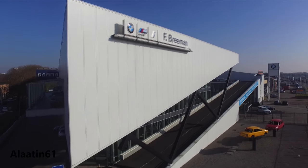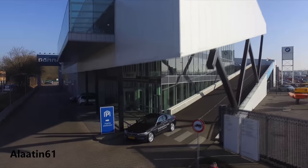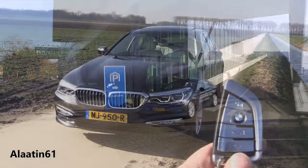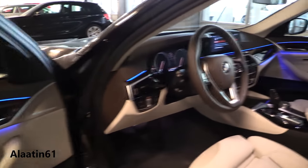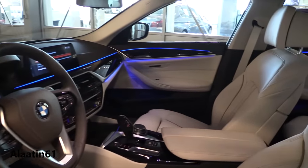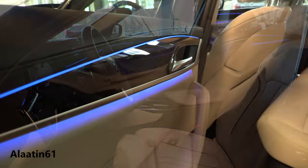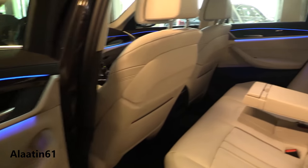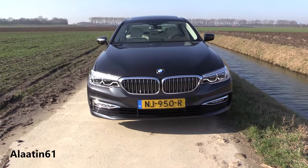The 5 Series comes with a brand new feature: the Driving Experience Control. It offers the driver the choice between the standard comfort mode, eco pro mode geared towards efficiency, and sport mode which enables even more dynamic driving. The new interactive function, adaptive mode, continuously adjusts the dynamic damper control, the steering, and the steptronic transmission to suit the current driving situation.